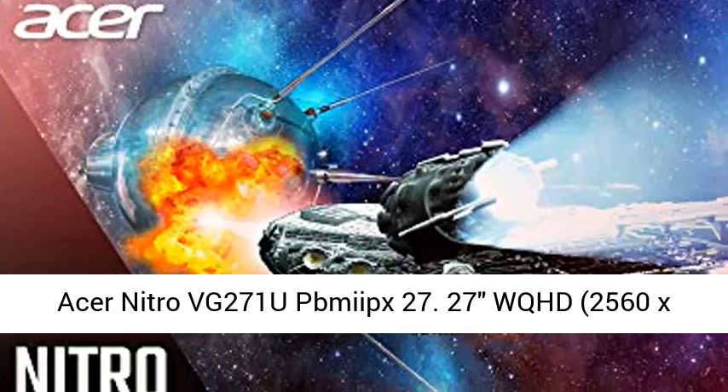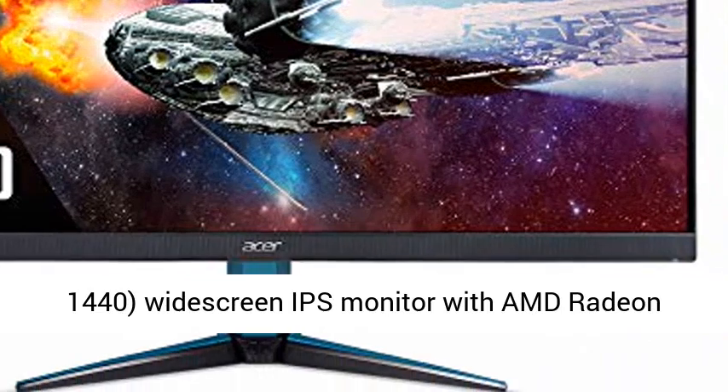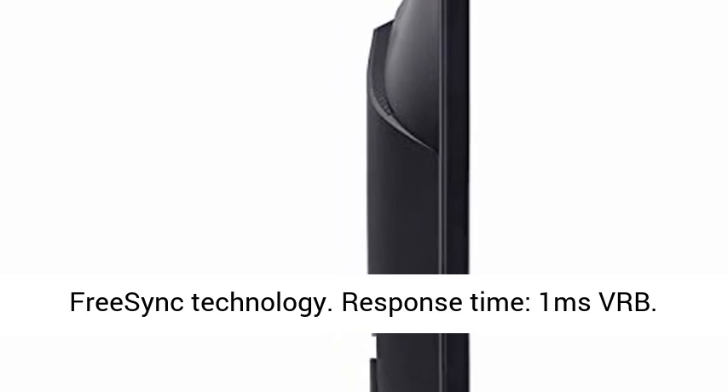Acer Nitro VG271U — 27" WQHD, 2560x1440, widescreen IPS monitor with AMD Radeon FreeSync technology.